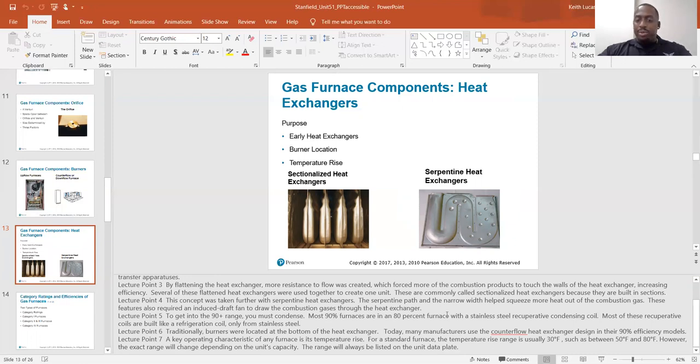To get into the 90% range — this is the difference between 80% furnaces and 90% — you must condense. Most 90% furnaces are essentially an 80% furnace with a stainless steel recuperative condensing coil added. Most of these recuperative coils are built like a refrigeration coil, only from stainless steel. Traditionally, burners were located at the bottom of the heat exchanger, but today many manufacturers use the counterflow heat exchanger design in their 90% efficient furnace models. A key operating characteristic of any furnace is its temperature rise — for a standard furnace the range is usually 30 degrees Fahrenheit, such as between 50 and 80.